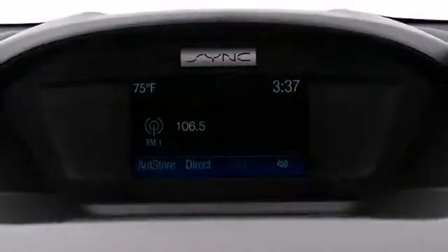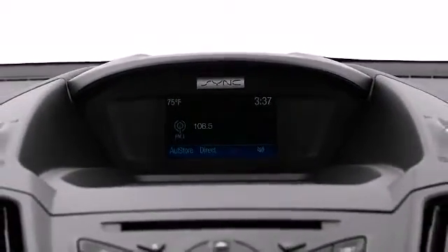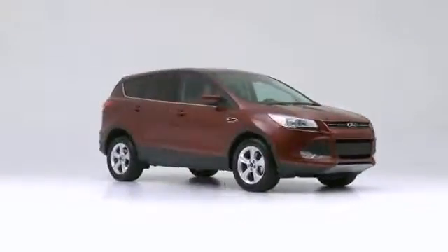Introducing the 2016 Ford Escape. Comprehensive style mixed with all-around versatility makes it an outstanding midsize SUV.